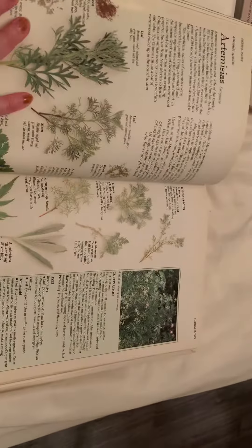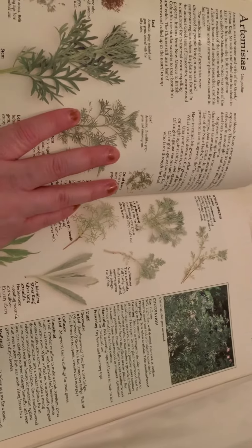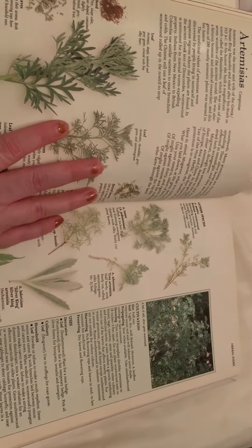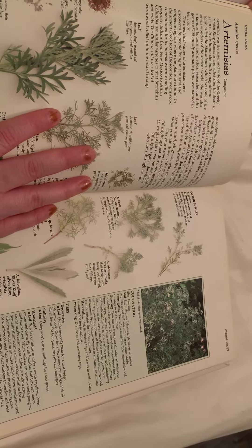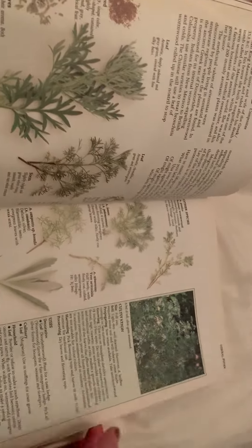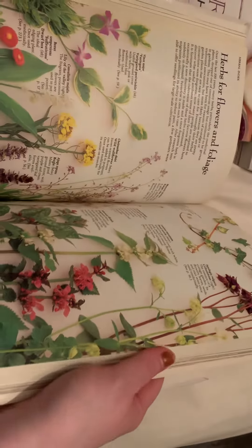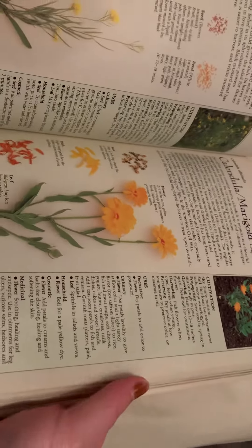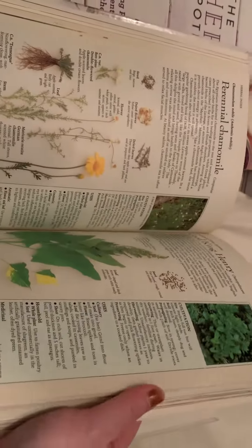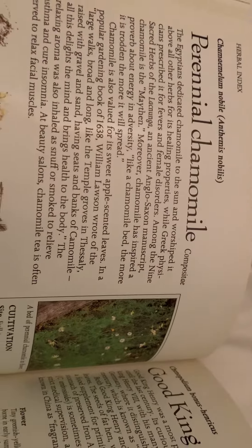I love herbs. My favorite is probably rosemary, not to eat — I personally think it tastes like trying to eat pine straw — but I love the smell of it. I love to use it as an air freshener. And marigolds are technically an herb. I like chamomile tea.